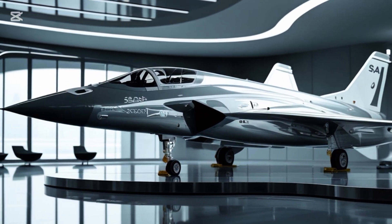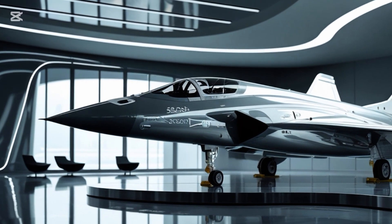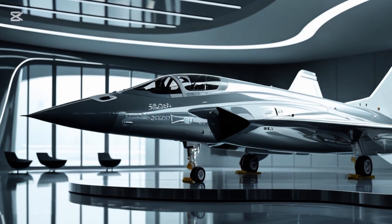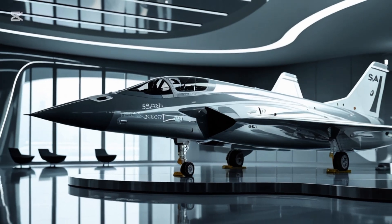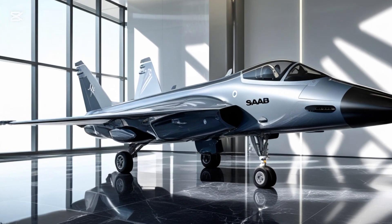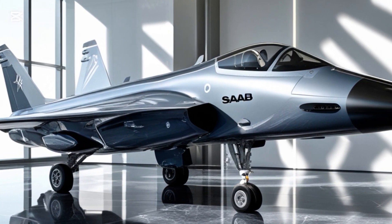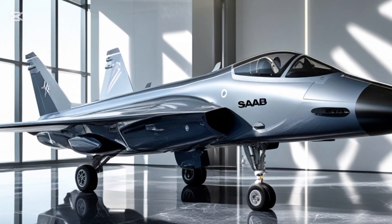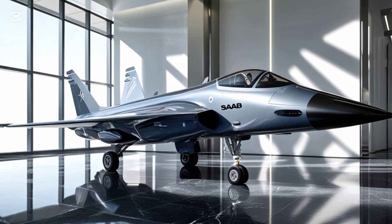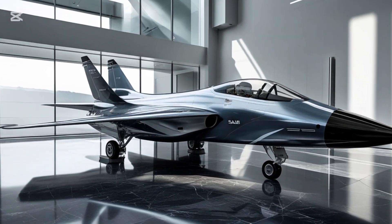While the Gripen isn't a fully stealth aircraft like the F-22 or F-35, it incorporates a number of radar cross-section reduction techniques, including airframe shaping, radar absorbent materials, and electronic countermeasures. It's stealthy enough to be survivable in contested airspace and uses its sensors and networking abilities to keep threats at bay without always engaging directly.